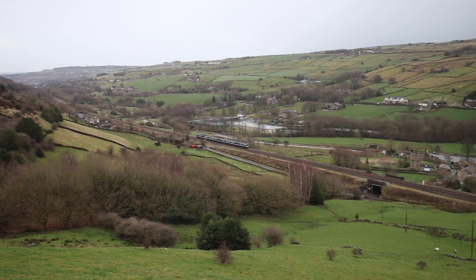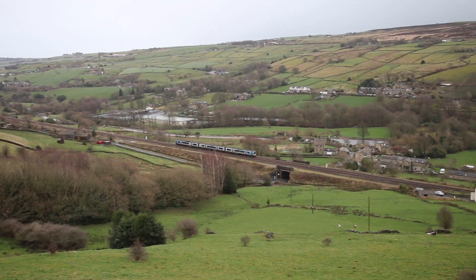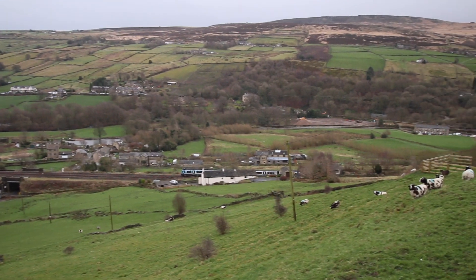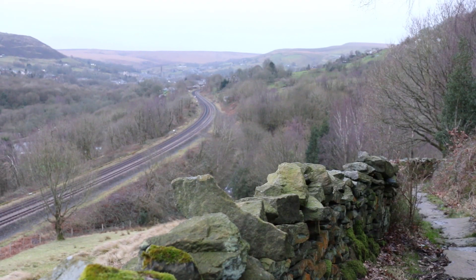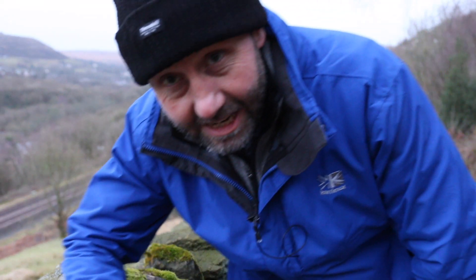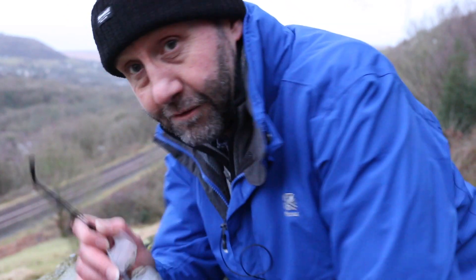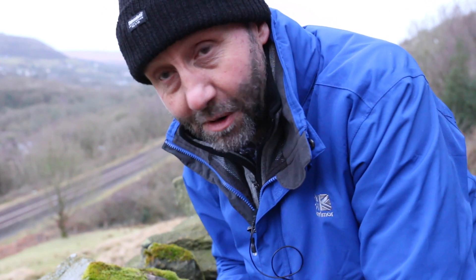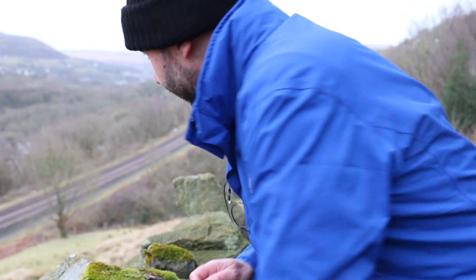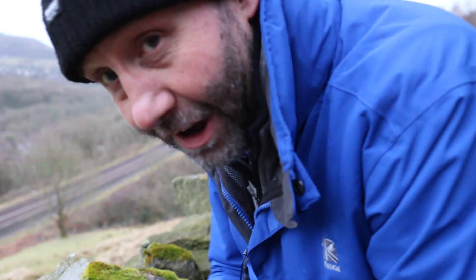I've parked the car in a very precarious position and this wall is very precarious — nearly ended over there. We're up on the top near Marsden. I'm pointing the camera down at this S-bend and I can see a 68 on its way up from Manchester. So if I get out of the way, we should see a 68 on the Transpennine — and that will be the highlight of the day. I can hear it coming.